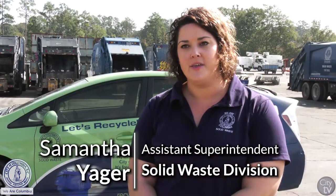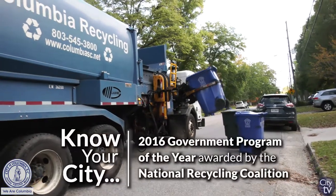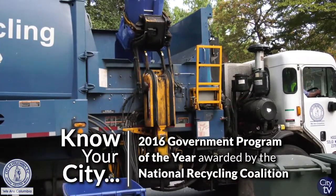We provide a twice-a-month service and we collect all things like cardboard, newspaper, magazines, metal cans, aluminum cans, glass bottles, and your plastic bottles.